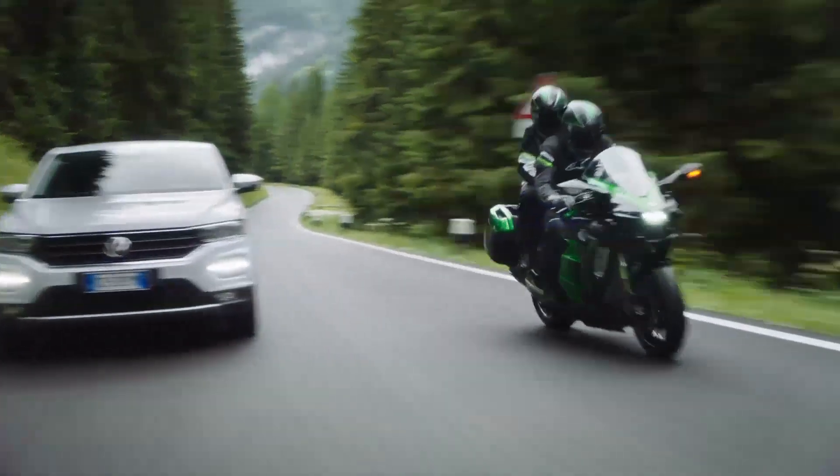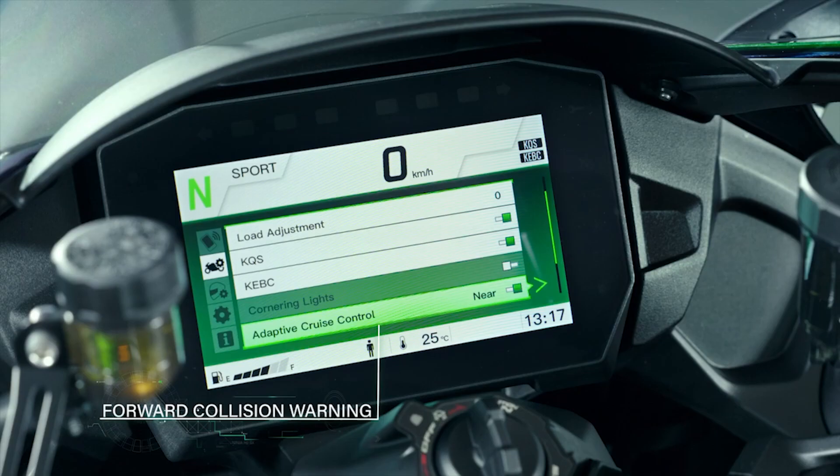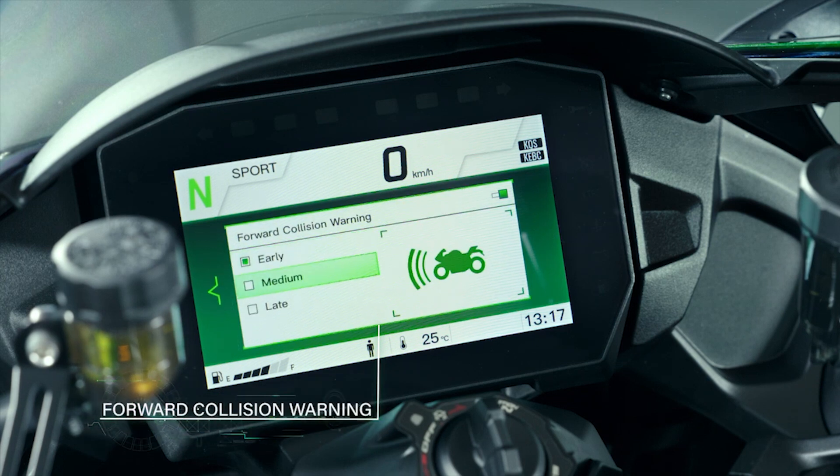Forward collision warning, or FCW, is a useful riding aid that highlights the proximity of vehicles in front of a rider according to three different timings that the rider can pre-select: early, medium, and late.